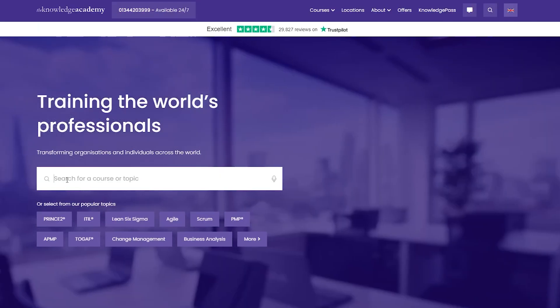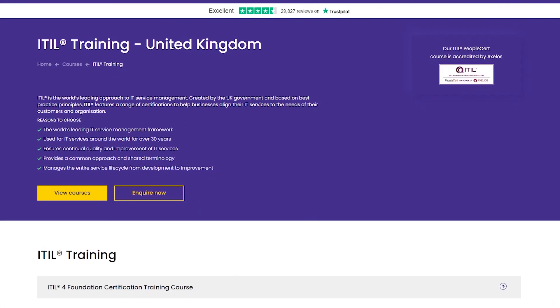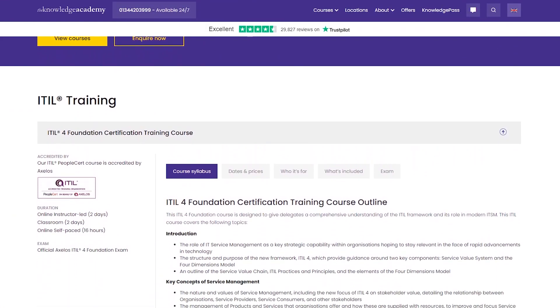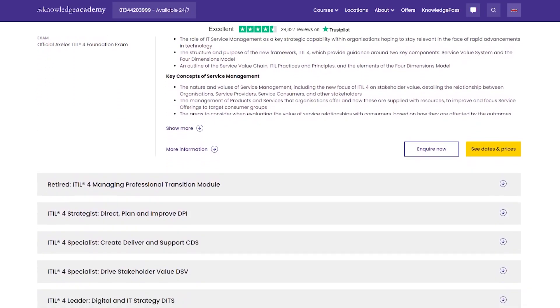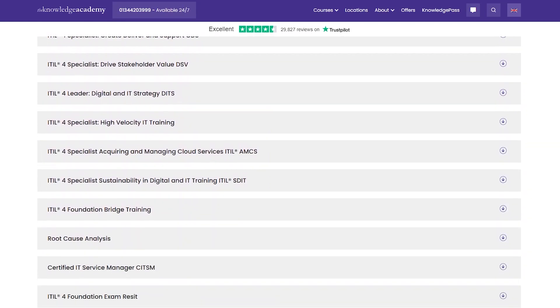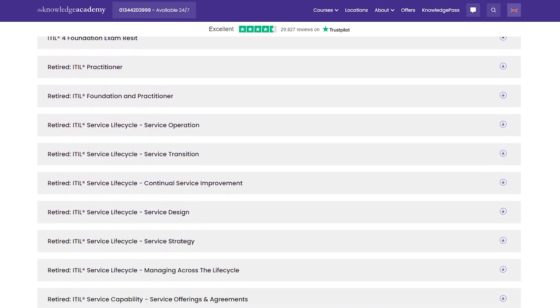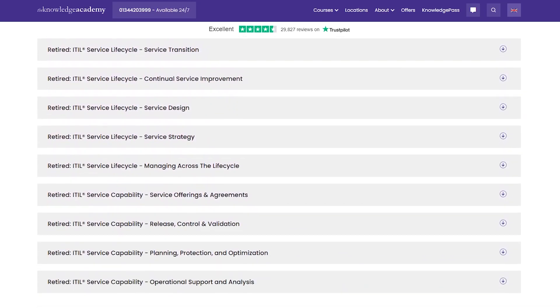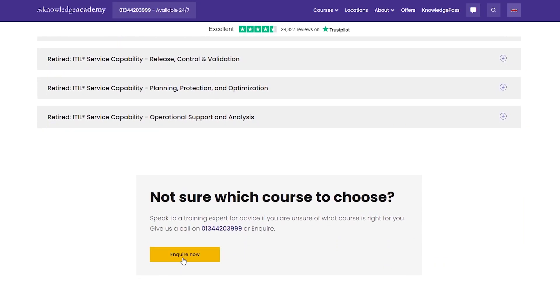Thank you for watching. Did this video inspire you to advance your career in IT service management? Then let our industry mentors guide you on your journey to becoming an IT service management professional. The Knowledge Academy is the world's largest training provider for courses such as ITIL 4 Foundation, Certified IT Service Manager CITSM, and many more. Visit our website to get details about our courses, get in touch with our consultants, and inquire now.